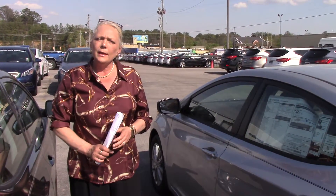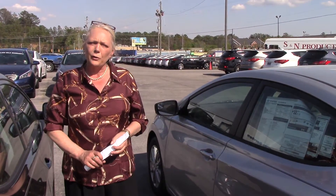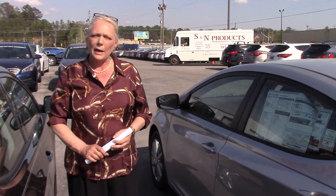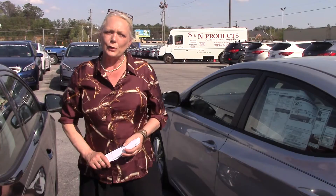Come and see me. My name is Lori at Tamron Hyundai on Highway 31 in Hoover. My number is 380-6250. I look forward to meeting you soon.